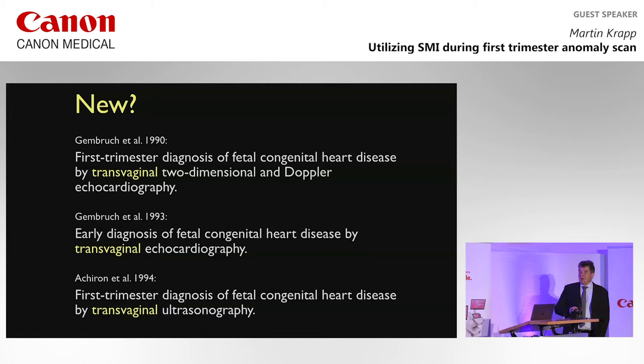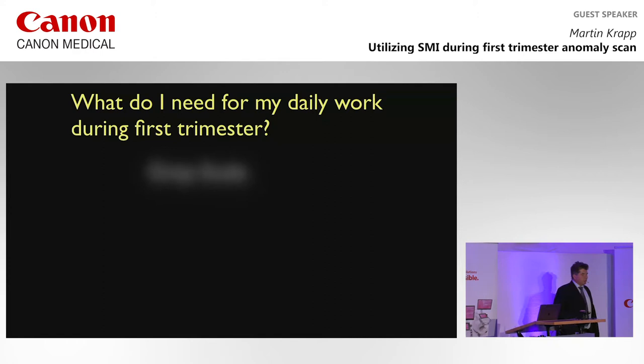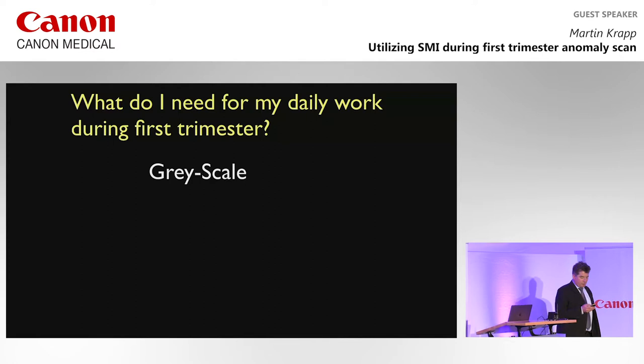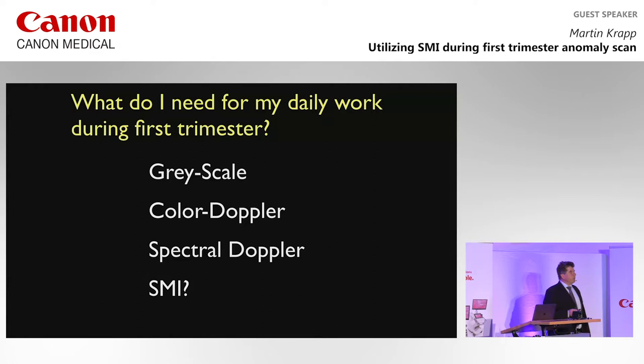Major work came from Oli Gembruch and also from Israel — a lot of work done 30 years ago, well before first trimester screening hit the market. So it's standard for us. When I do first trimester ultrasound, I need superb grayscale ultrasound — everybody sitting here knows the Canon systems are very capable of that. Then you need color Doppler or advanced dynamic flow, spectral Doppler, and I will show you through some pictures how SMI can improve the quality of your first trimester ultrasound.